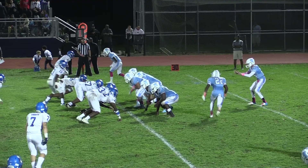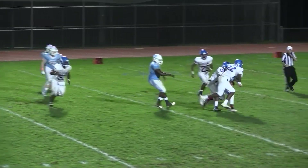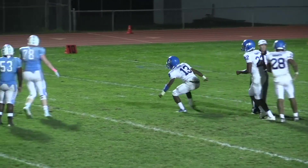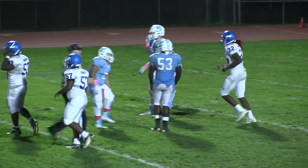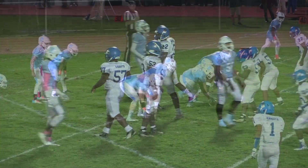Cooey from the shotgun, his own 35, fakes a handoff, looking — he's got all kinds of pressure on him and he is going to be sacked. In there on the play for Sterling were Demir Robertson and Zacobi Streeter. He's going to lose at least 10 yards on that one.